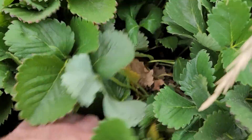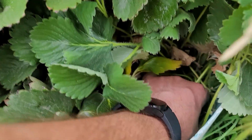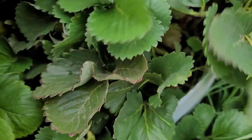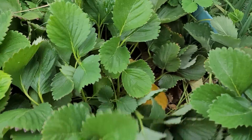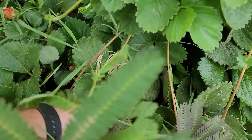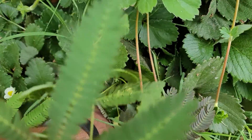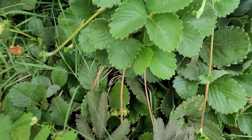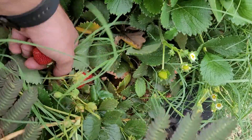Got any strawberries today? Probably not. Oh, look at that! What's that? Here we go. Gotta love a fresh strawberry. Nothing in there. Nothing in there. That is perfect. There's one down there, too. Look at those. Holy moly.